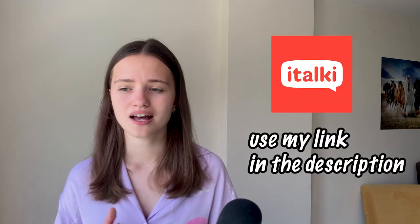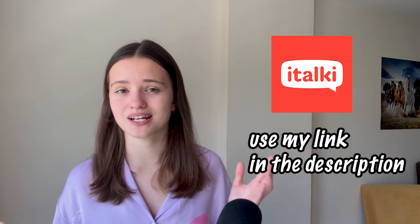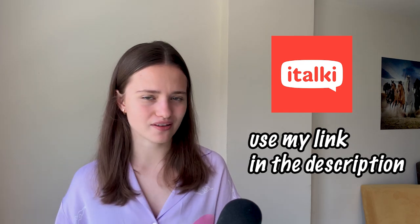If you just don't want to watch any TV shows or movies, you can also go on italki. There are a lot of great teachers from all over the world and their accents and dialects are different. You can talk to different teachers from many different countries, and this is also going to help you improve your listening in English.